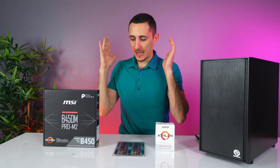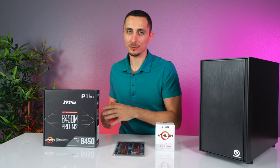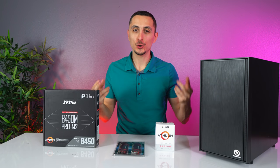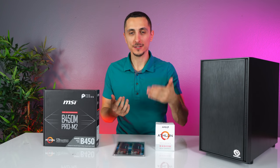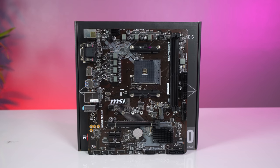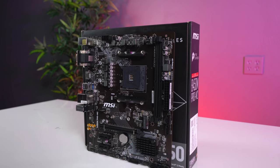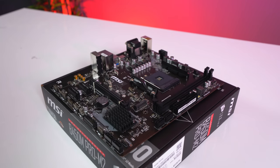The point of this video is to compare two similar-priced PCs to see which one performs better, thus giving you more bang for your buck. The motherboard we are using is the MSI B450M Pro M2.